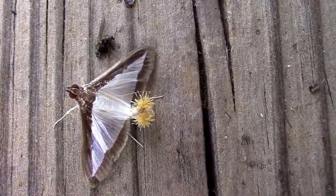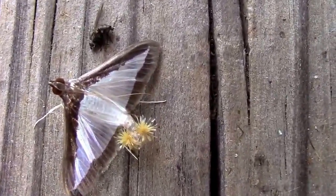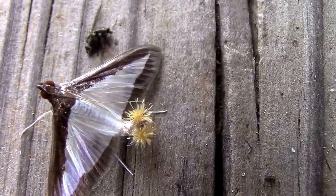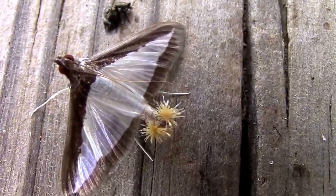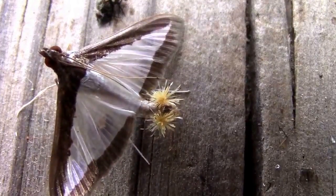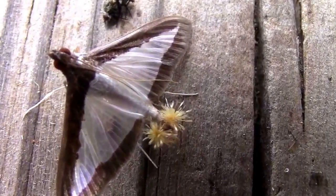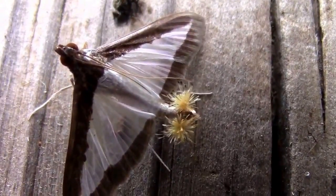I'm not sure what this is, but it's so interesting looking I just had to do a video of it. I don't know if it's a parasite or what, but I'll try to figure out what it is and post it on the video.